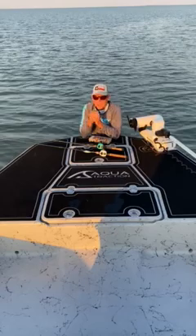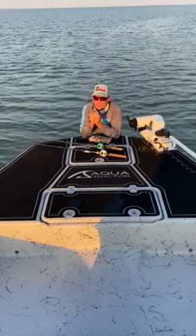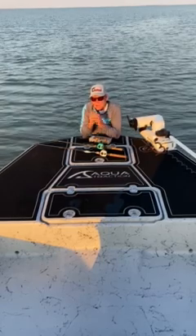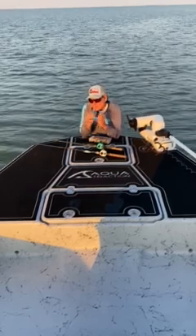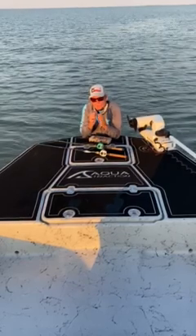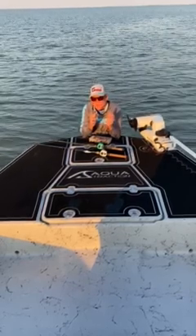We've got lots of predators out here — number one, porpoises. They're really, really bad. So the fish will slide up next to that grass and hold, because when they hold, that porpoise's echolocation doesn't locate them as well when they're sitting still and masked by some structure as it does when they're moving.